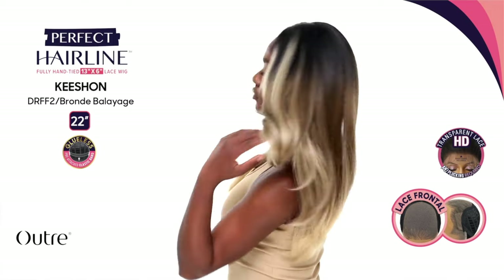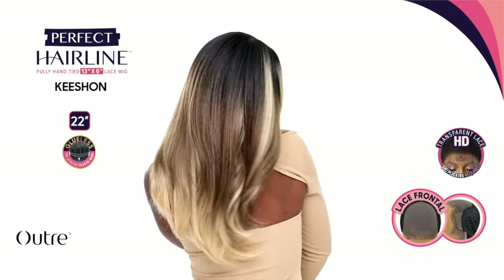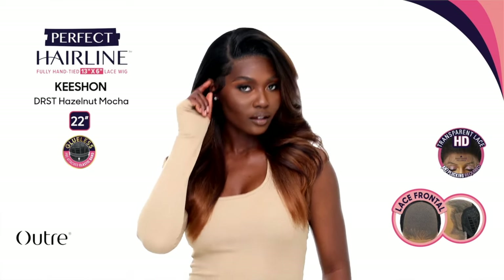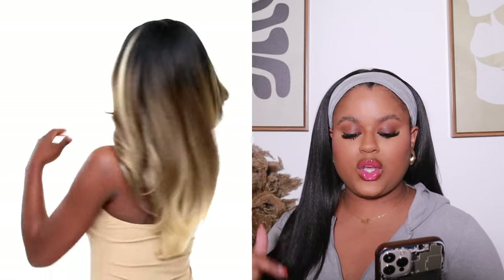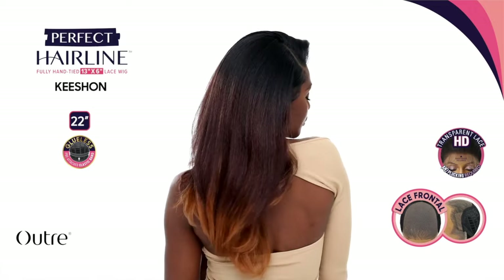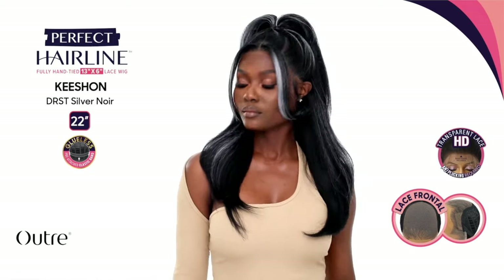Kishon is a 22-inch unit. It says wavy on their site, but this is definitely giving me kinky, Nisha vibes. It's part of their Perfect Hairline collection. I'm picking this up in the DRF2 slash Bronze Balayage — it's in the stock card color, gorgeous, and perfect for winter. I love trying cool-tone, ashy blonde in the winter. It comes in Bronze Balayage, Hazelnut Mocha, Silver Nor, Strawberry Gold, Soft Blonde, Hazelnut Mocha, Ginger Spice, and Cherry Red.